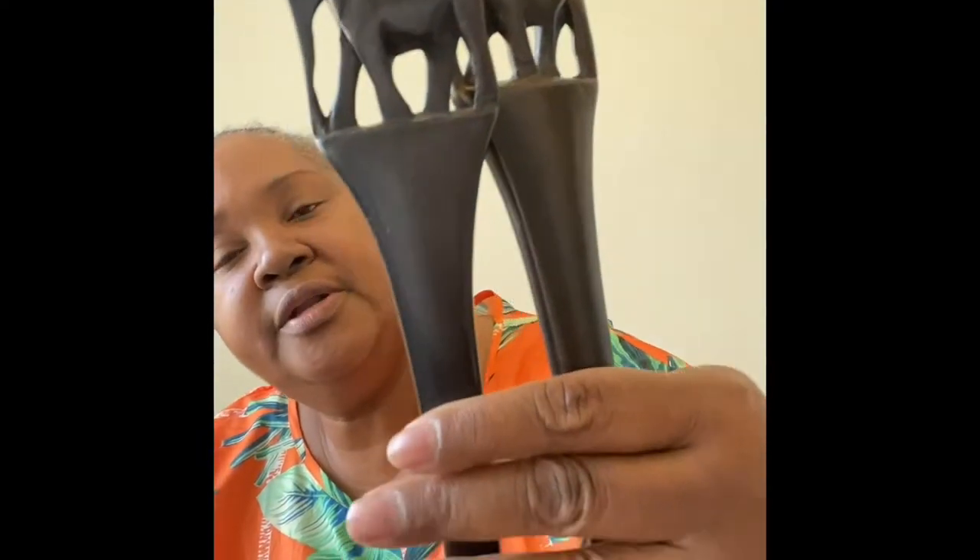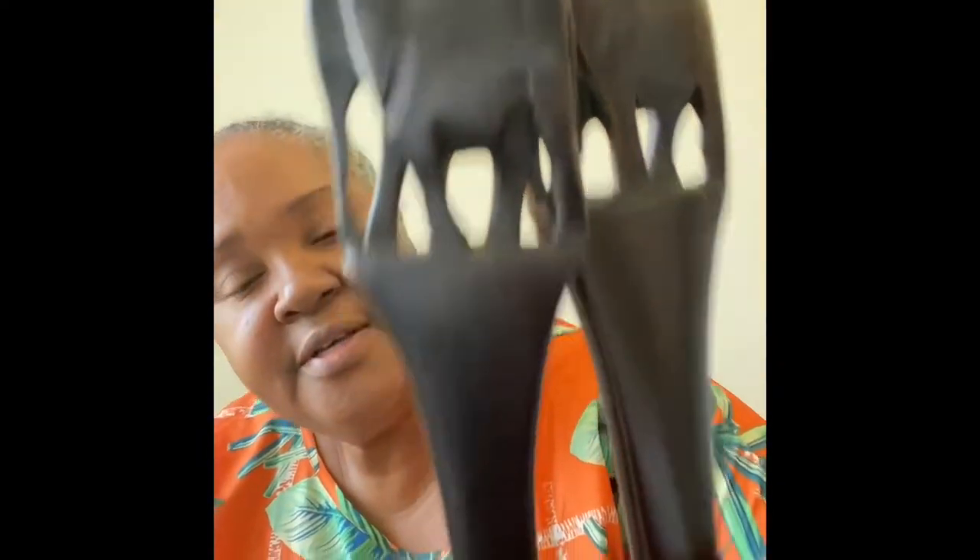This type of thing sells really well for me — wooden decor. I found these; they are wall art — wooden carved fork and spoon with elephants at the tips. They're stained a dark color but they are carved wood. Those are going to be number three and will be going on Mercari.